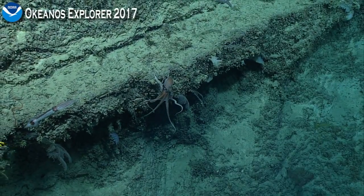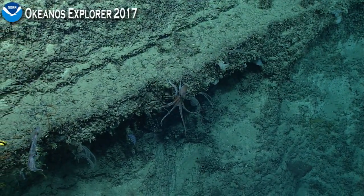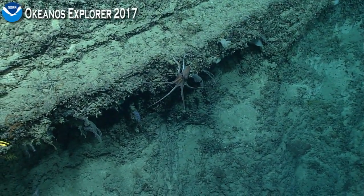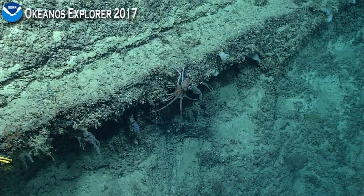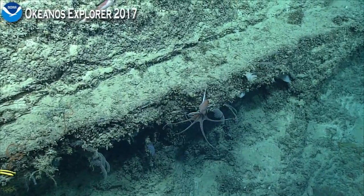These shelves are really extraordinary. The circumstances under which these were originally laid down must be really interesting. I assume they were all originally shallow water, but I don't know.